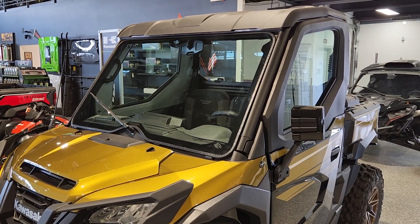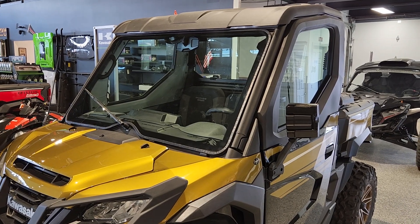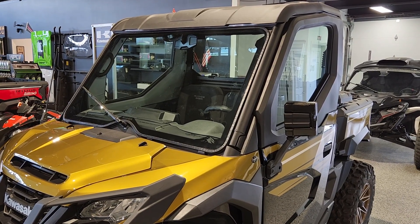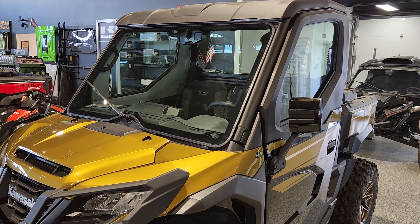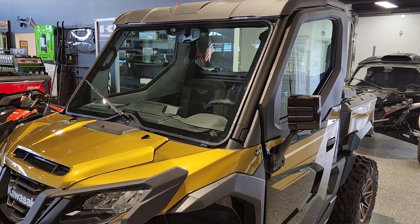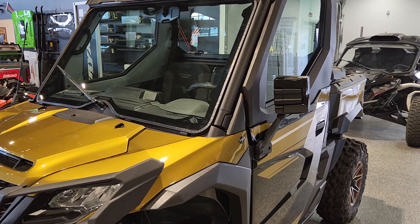Hey everybody, it's Sherrod here at Big Pine Sports. You're looking at a 2024 Kawasaki Ridge Limited. We've just installed the premium side mirror set on it. Wanted to do a walk around and show you a little bit about how the mirrors look. Part number 99994-1795.